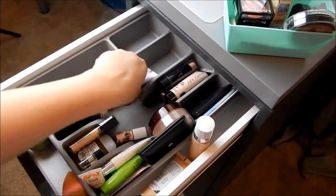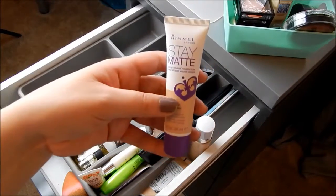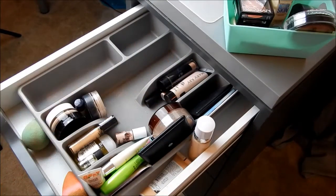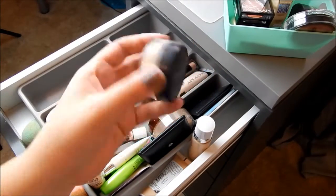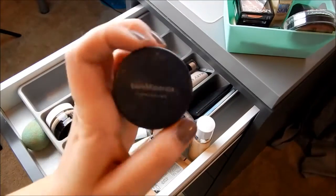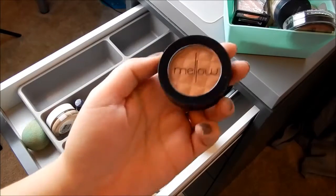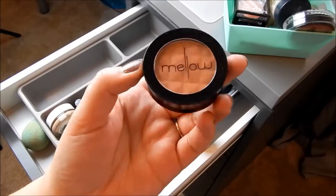This is Rimmel Stay Matte Foundation — keeping this. There's also a random button in here. This is a Bare Minerals Concealer in the Well Rested shade — decluttering this because I just don't use it anymore.